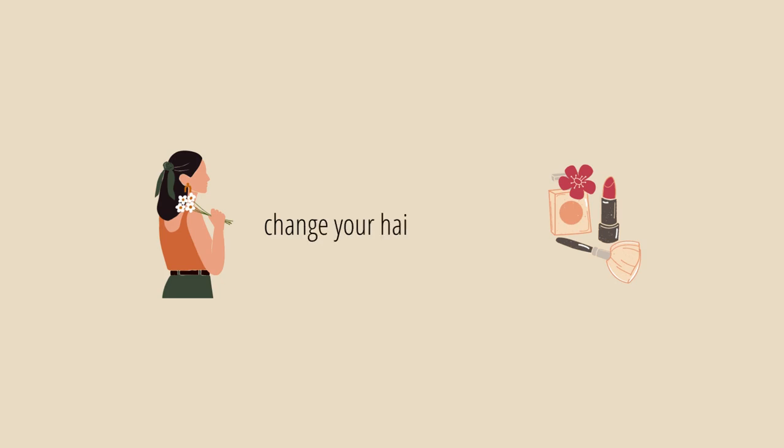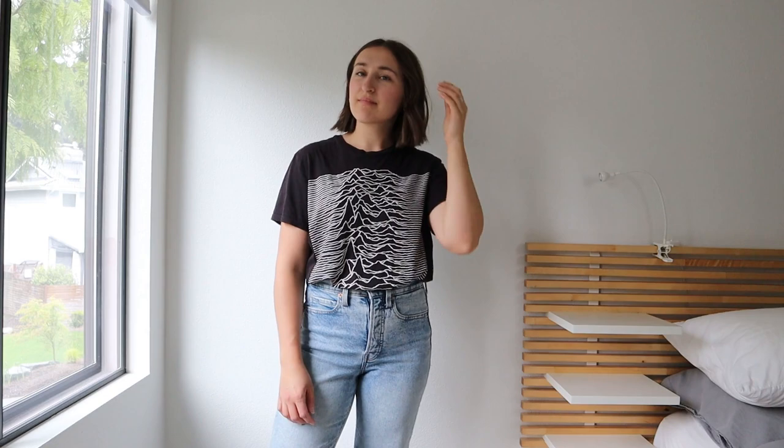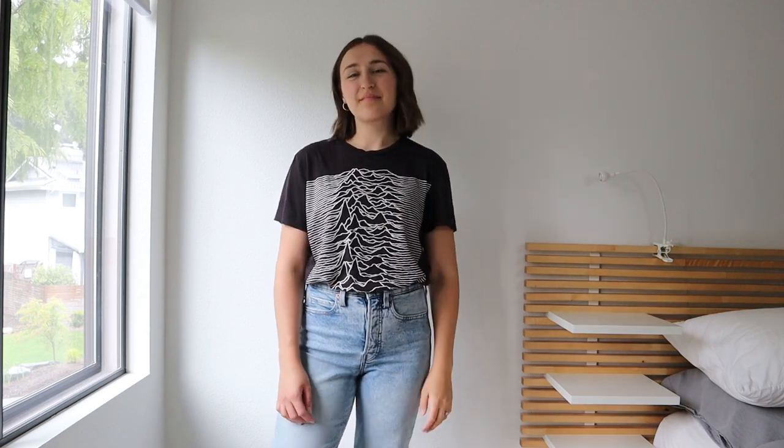Number one is to do something a little different to your hair or your makeup. Sometimes we can get stuck styling our hair or makeup the same way for many years and it can start to feel kind of old or stale. So if you want to freshen up your look this year, try experimenting with a different hairstyle or some different makeup styles you've never tried before.